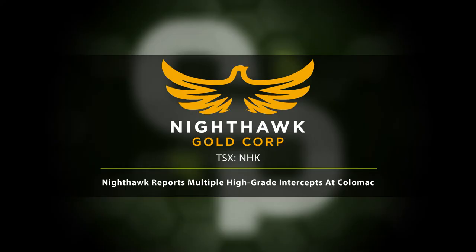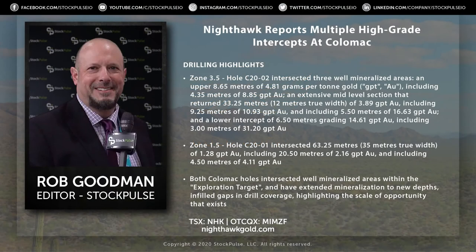Nighthawk Gold in the news today. Nighthawk Gold trades as NHK on the TSX and MIMZF on the OTCQX in the States. They report multiple high-grade intercepts at Colomac. With me now to break it down, Dr. Michael Byron.